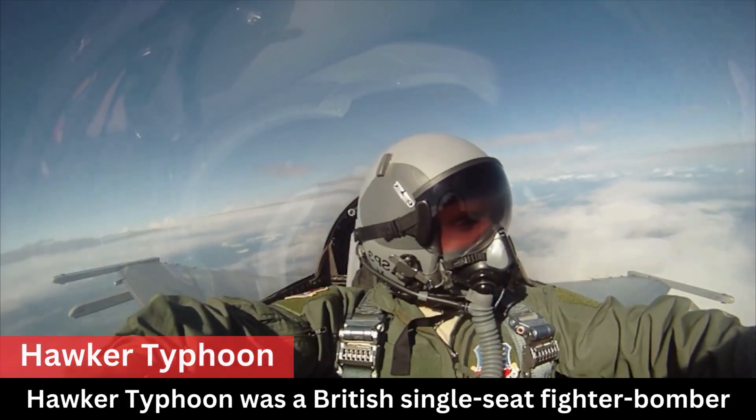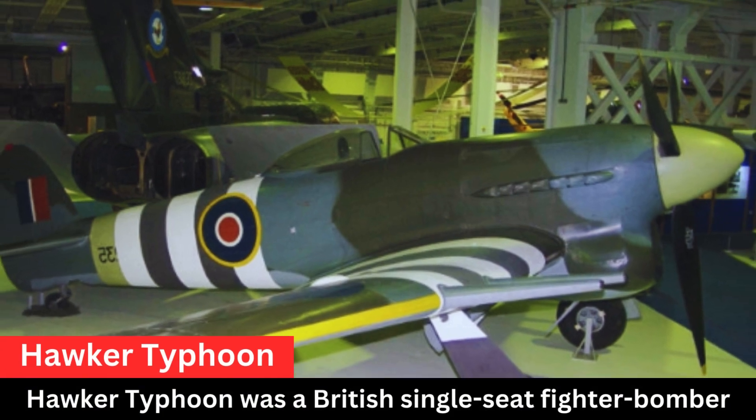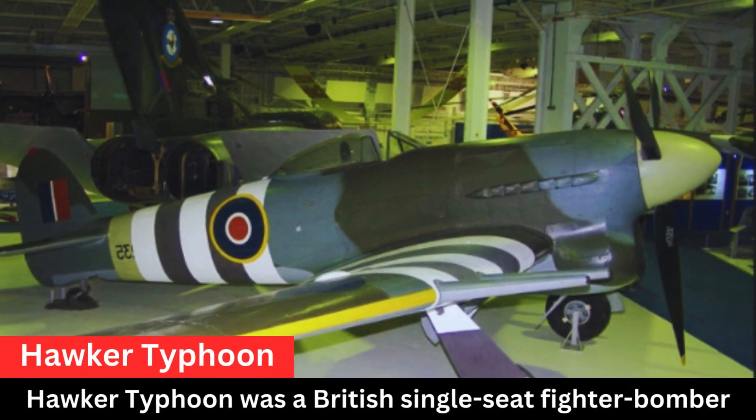In its ground attack role, the Typhoon's design made it well-suited for low-level attacks, and it was used effectively in attack operations.